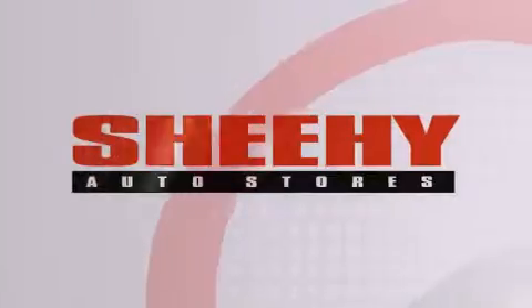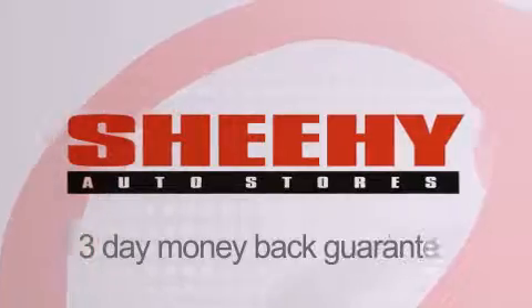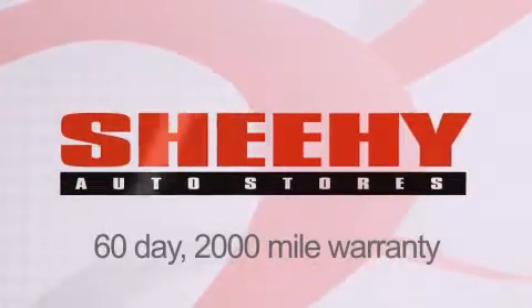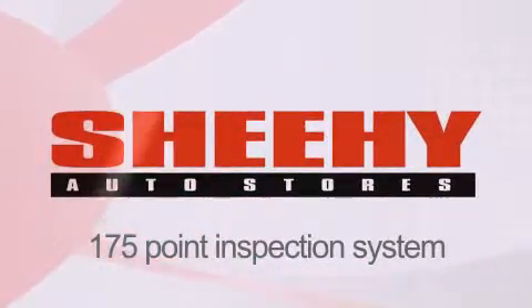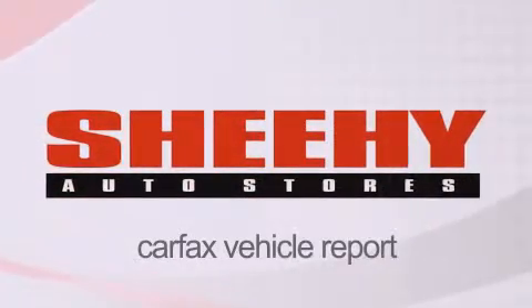Stop by today and test drive this vehicle for yourself. Every Sheehy Select used vehicle comes with a three-day money-back guarantee, a 60-day 2,000-mile warranty, passes a state inspection and our 175-point inspection system, and comes with a Carfax vehicle report.